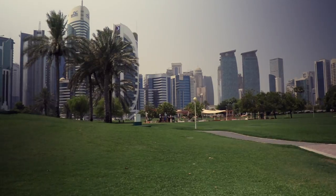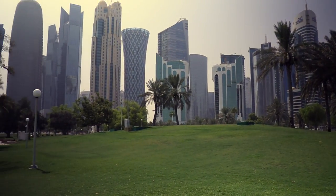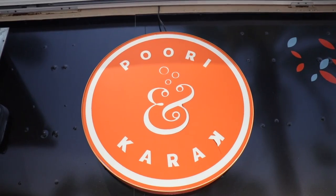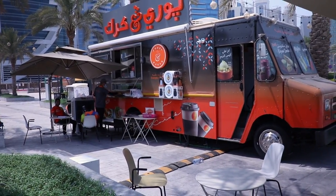Our favorite place to stop here is Al Dafna Park. The kids love the open space and they pass by the water, as well as racing down the hill. Our tip: make sure to grab a cup of Karak from Puri and Karak at Cheriton Park and sit down at one of the many benches at Al Dafna Park.